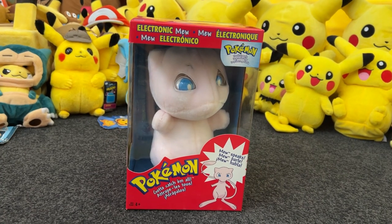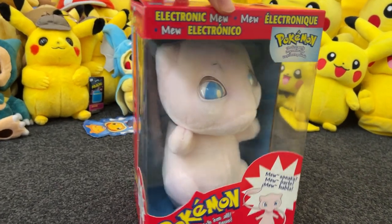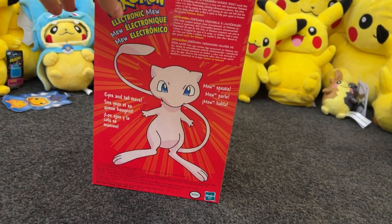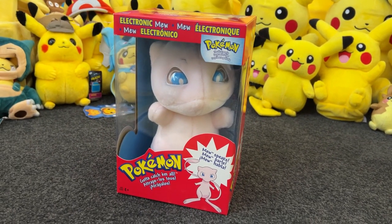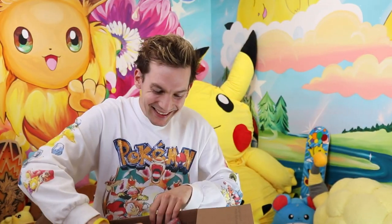This is gonna be the best video ever — it's a vintage talking Mew plush toy. Apparently it's a plush that literally speaks. The condition of the box is bonkers. On the back it says the eyes and tail move as well, and it also speaks. It's proper vintage artwork on the back. The eyes do look a bit creepy — I think if we got this thing working I'd be terrified.